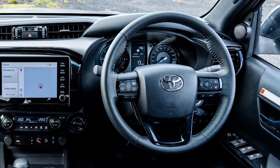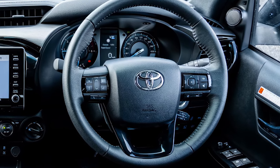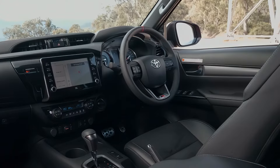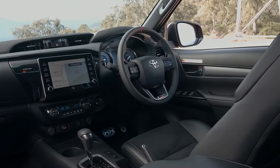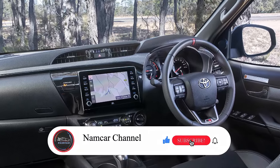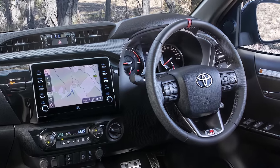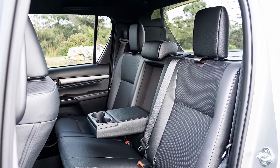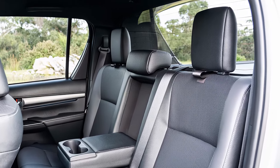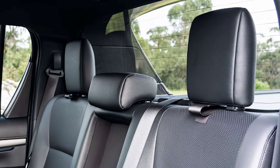Inside, the Hilux doesn't skimp on comfort. While it's known for toughness, the 2025 model introduces a more refined interior, offering a blend of practicality and technology. A larger infotainment system with Apple CarPlay and Android Auto comes standard, allowing for seamless connectivity. Upgraded materials, increased cabin space, and driver assist features enhance both comfort and safety, making long drives more enjoyable.